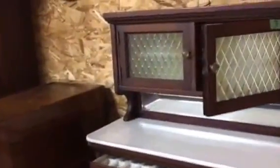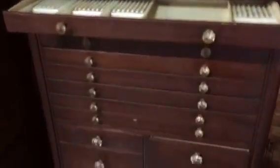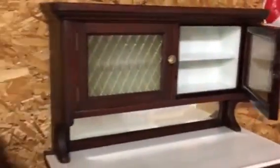Ladies and gentlemen, this Thursday, March 30th, 10 a.m. at Central Illinois Auctions, located here in Decatur, Illinois at 5695 East Route 36, we've got a great auction set up for you.